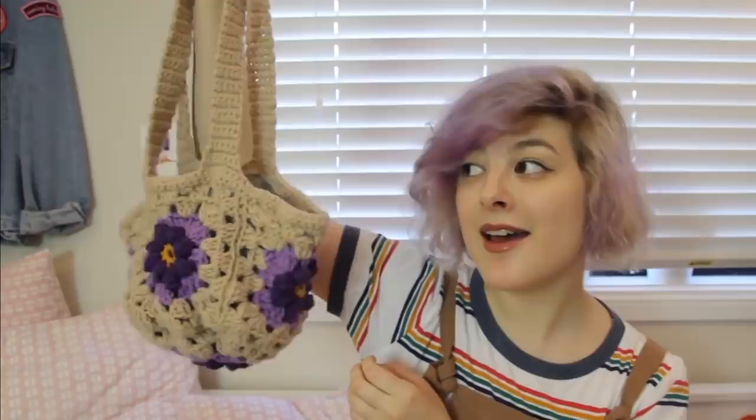Ella heard me talking to myself and decided she needed to come and join me. Hi everyone!